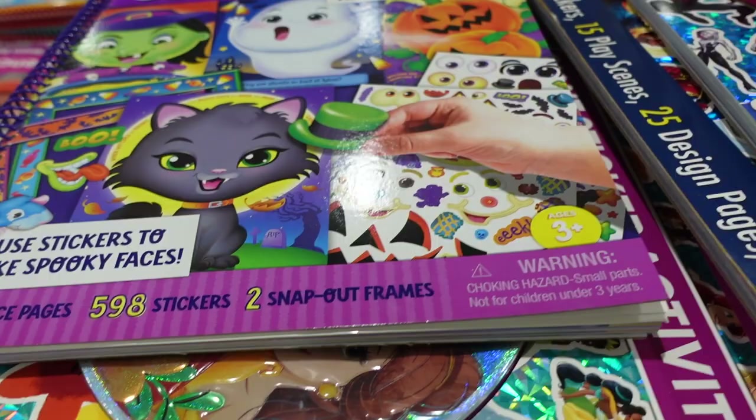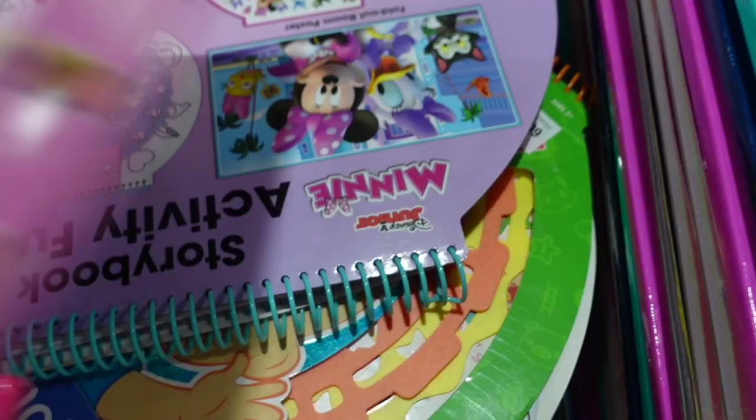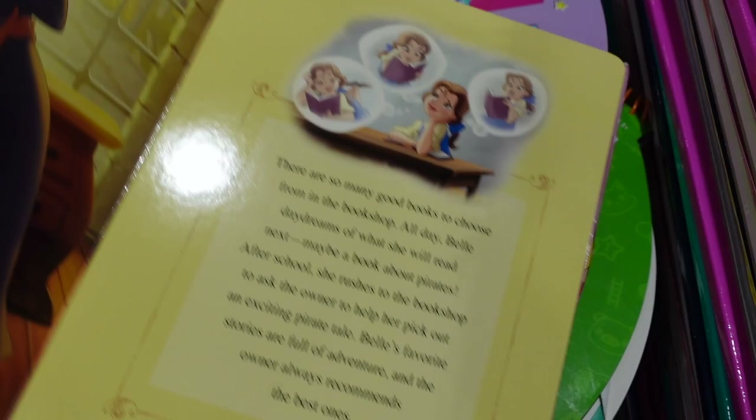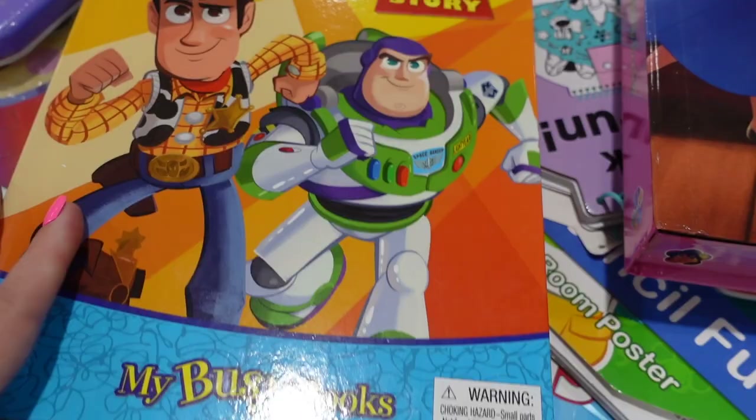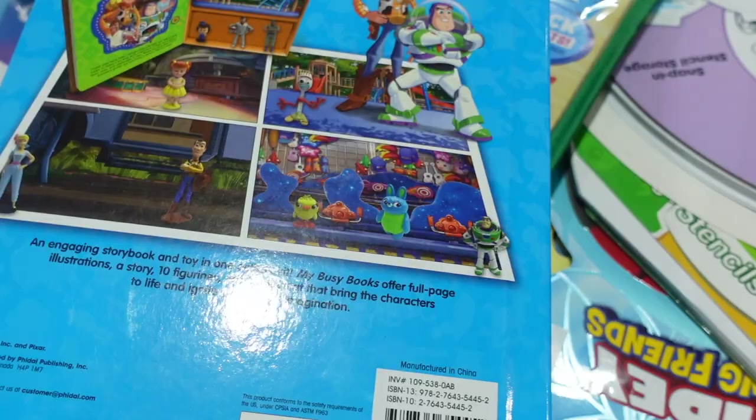I haven't seen these before — Disney Princess Beginnings sets for $10.99. They come with little characters, their sidekicks, a map, and different stories. They also have a Toy Story one. I think it's like little different scenes you can use to play with — could be a fun little Christmas gift.